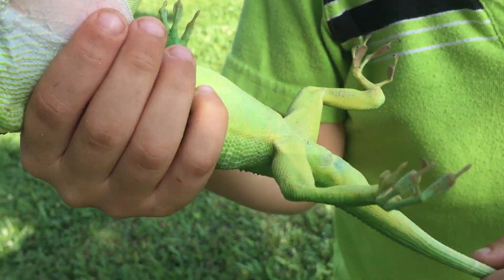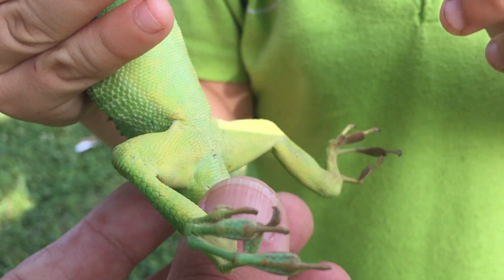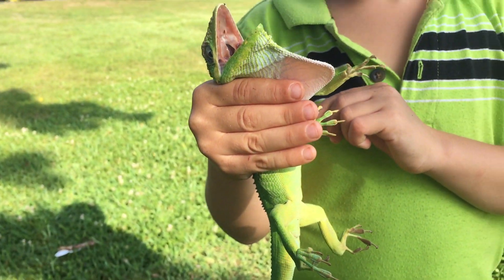Show me the belly. Beautiful belly. Just be careful, it bites.